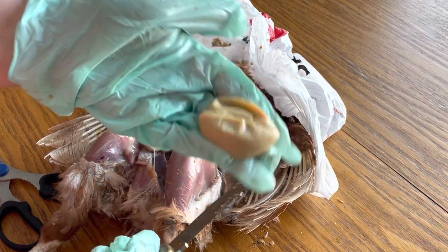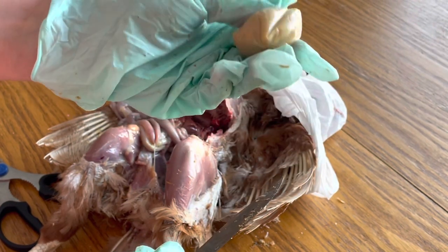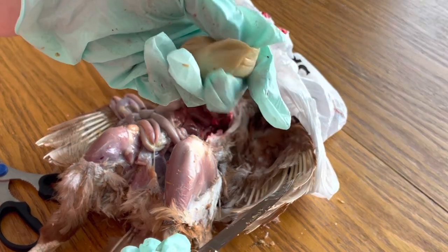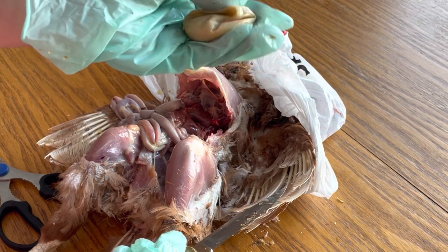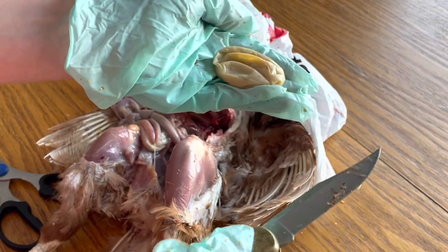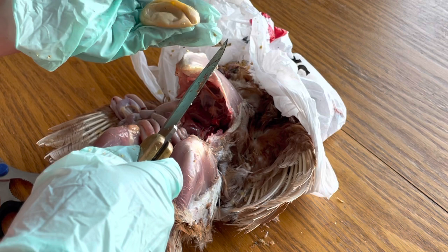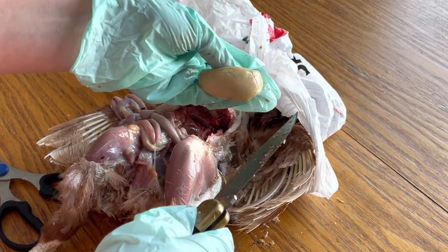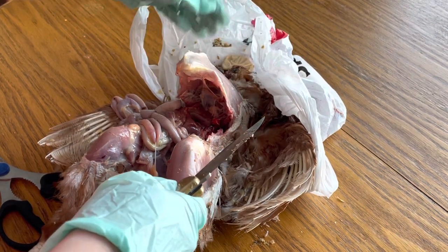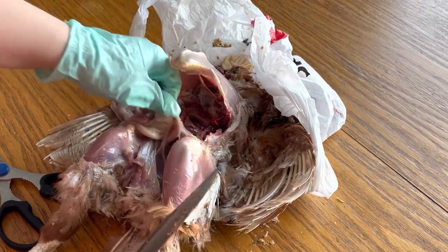Look what was inside of her — an egg, kind of half-formed. That's probably not good at all. It's kind of got a shell on it but it's really squishy. This is going to be kind of gross but I'm going to open it. That's just like straight-up infection. Yeah, that's probably not normal. So that was just kind of hanging around in her body cavity.